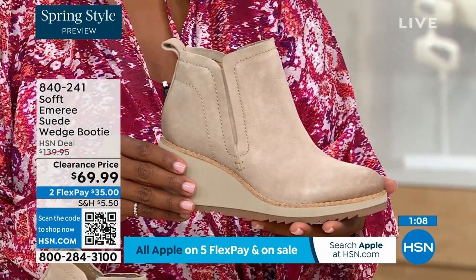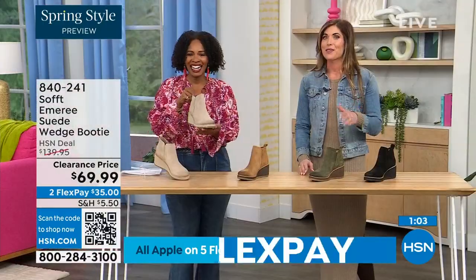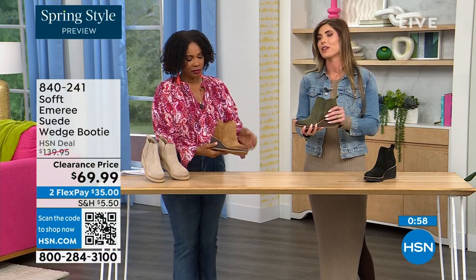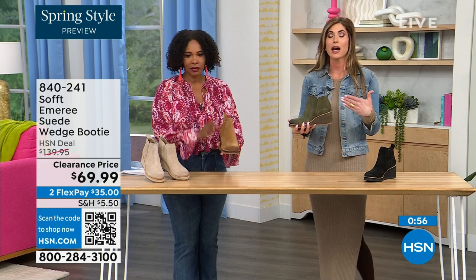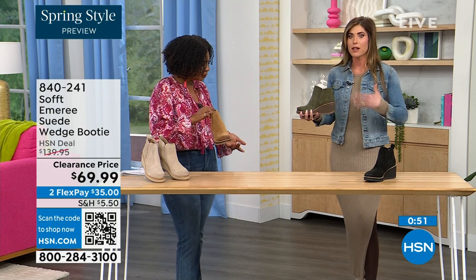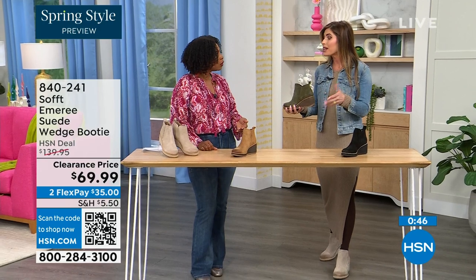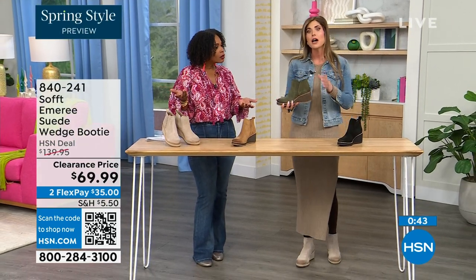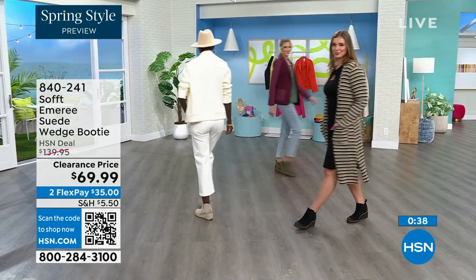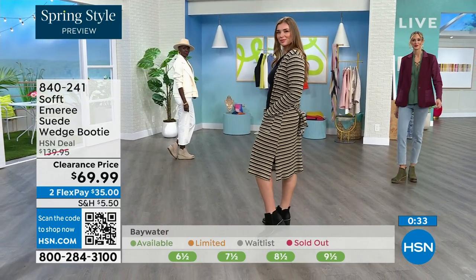Spring doesn't necessarily mean hot — spring means anything goes. We're really spoiled here in Florida, so spring to us is different than the rest of the country. These are absolutely a booty that will carry you into spring. I'm wearing just tights, a cute little dress, and a denim jacket — this is very much a spring outfit. These can carry you into spring as well as into the fall months. You don't have to baby them — it's going to have that water-resistant and stain-resistant coating.